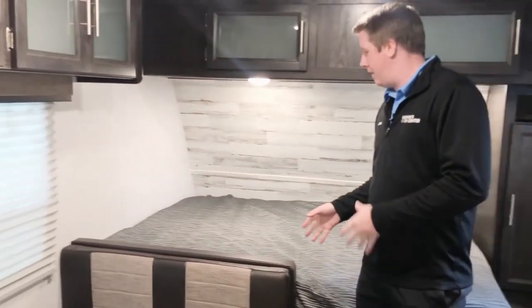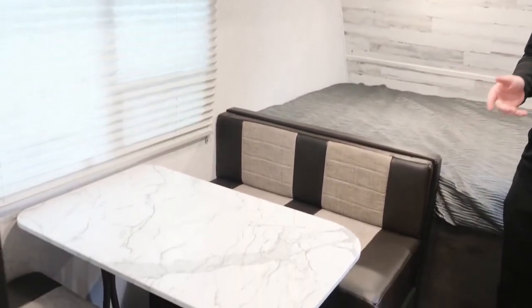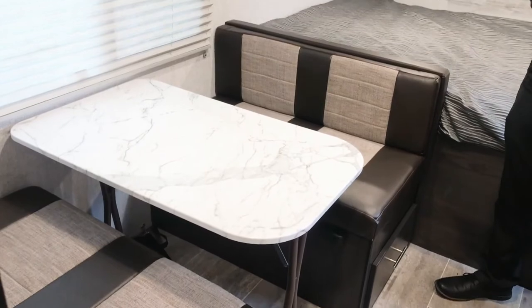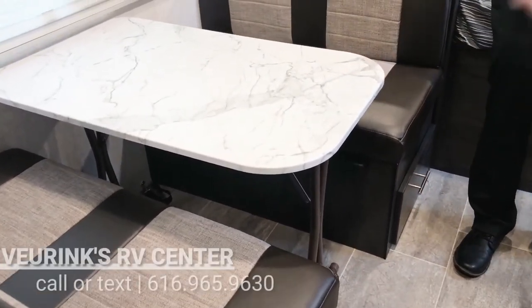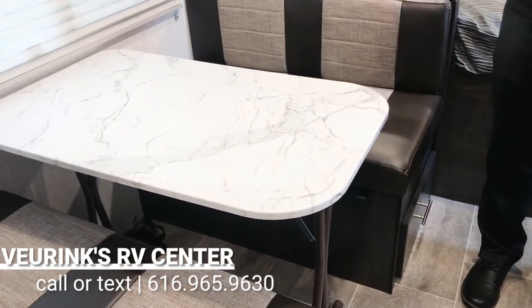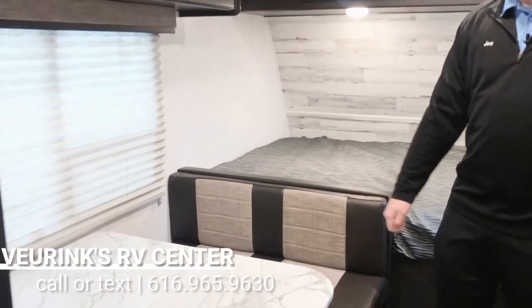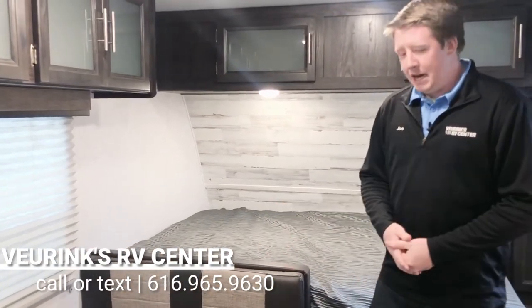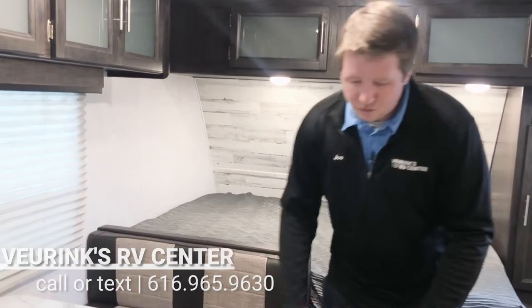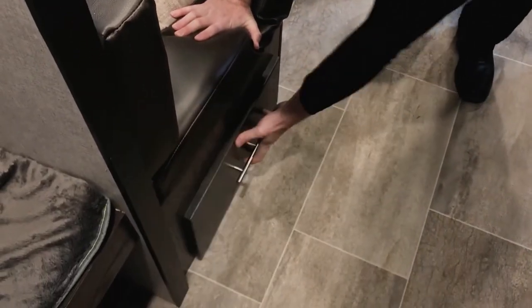A few feet away you've got your dinette. The nice thing about the dinette is it is an extra sleeping space if you need it to be. This table can actually be taken out and used outside the camper to eat around, or brought back in and utilized as an extra sleeping space for a couple of adults or kids. Underneath you've got two really nice deep drawers for storage.